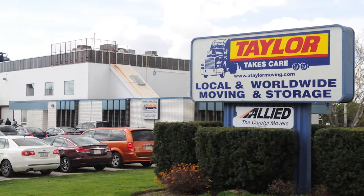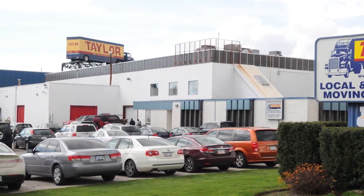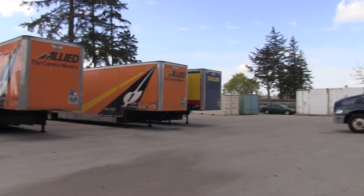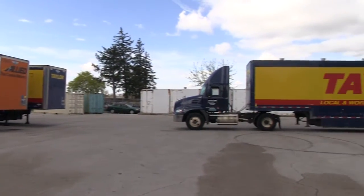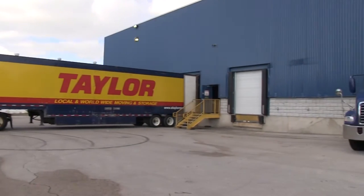At Taylor Moving and Storage, we understand that when our customers need storage, whether it's for a few weeks or several years, it comes with a great deal of trust. After all, you're entrusting all your valuable possessions with us.